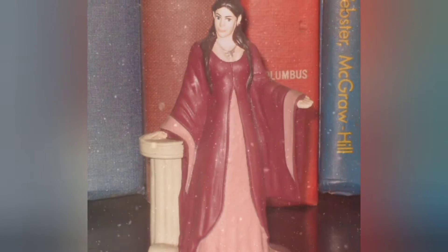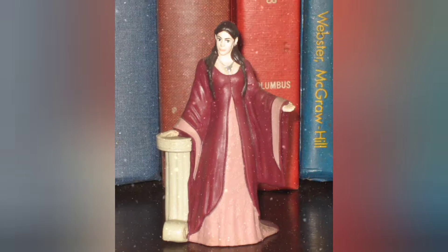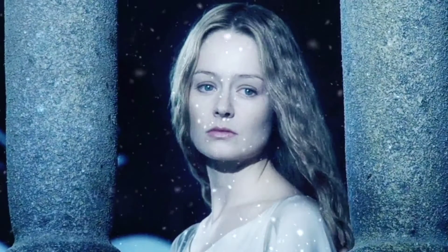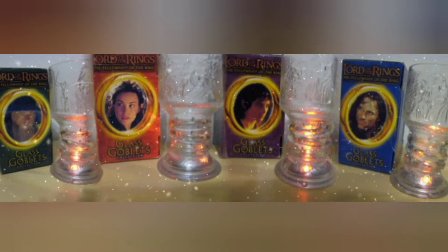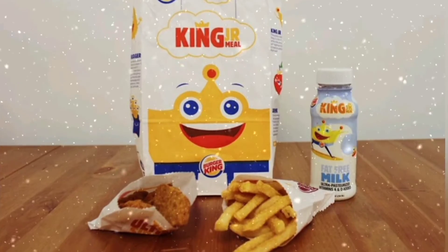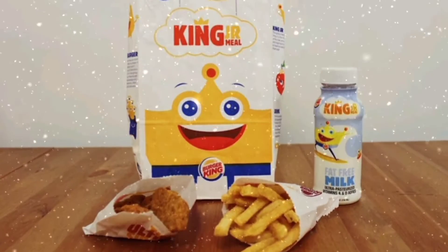What do you guys think of these? Did you have them all? And if you did, did you get all the babes? They also made four glass goblets too, because Burger King went hard back in the day I guess. I can't imagine how many kids meals a kid would have to eat just to get all of these.